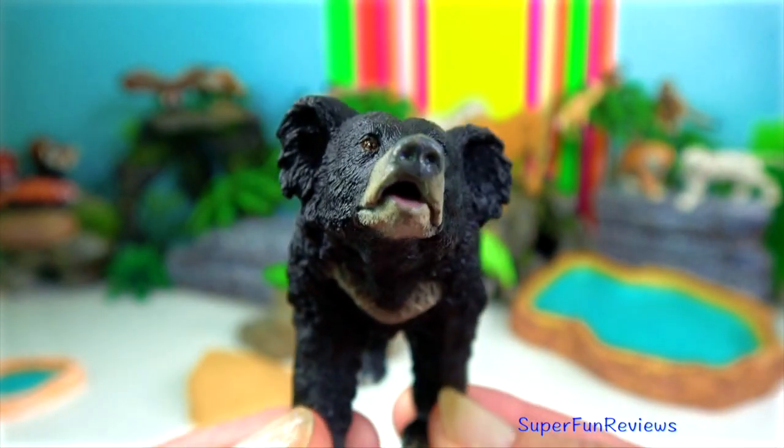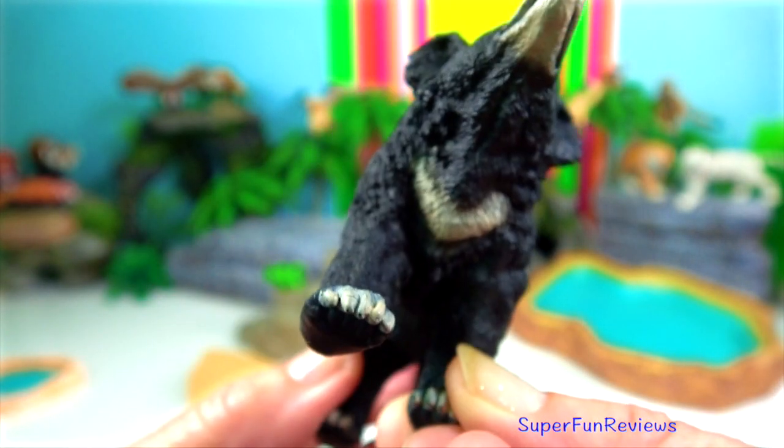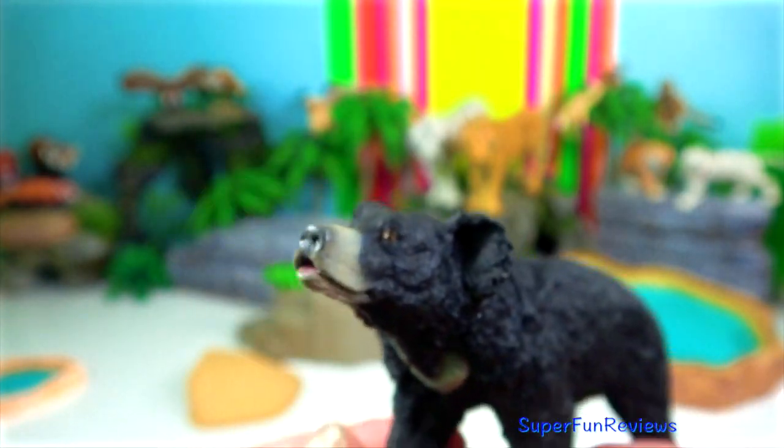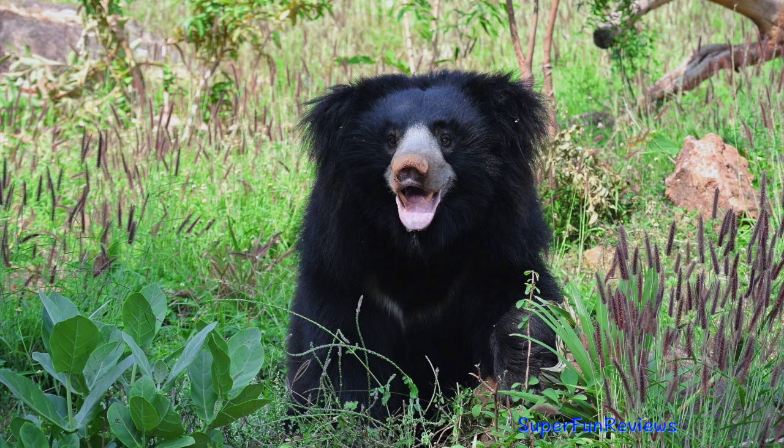Sloth bear. It has a long lower lip which it uses for sucking up insects. It has long shaggy fur, a mane around the face and long sickle-shaped claws.